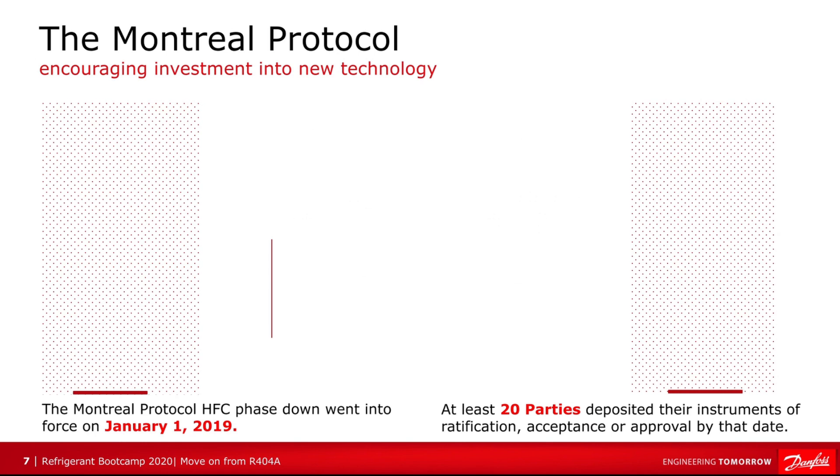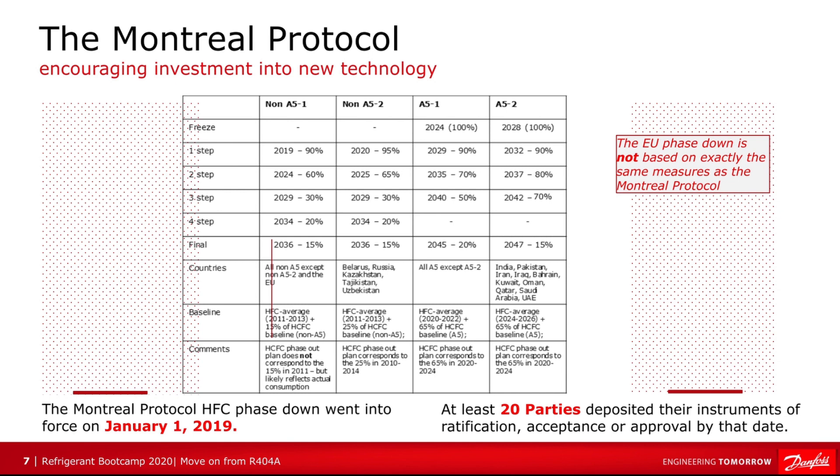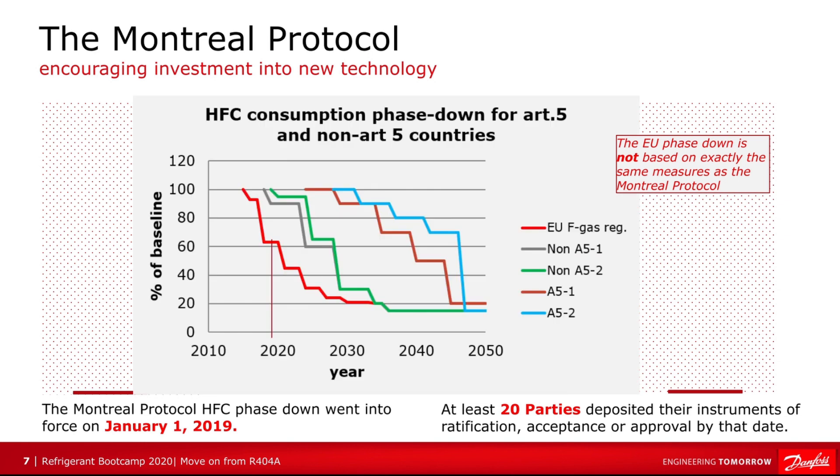Let's come on to the Montreal Protocol. This came into force on the 1st of January 2019, with at least 20 countries having ratified it. The EU phase-down is not based exactly on the same measures as the Montreal Protocol but uses roughly the same framework. This first table shows the stepwise reductions for Article 5 countries — developing countries — and non-Article 5 countries, which are developed countries. This graph shows the consumption phase-down for both groups, with the percentage of baseline on the left and the year along the bottom. The red line represents the EU F-Gas regulation, which has a much tighter phase-down process.